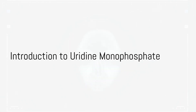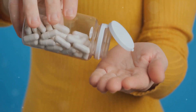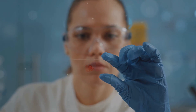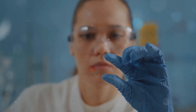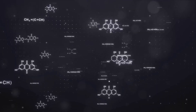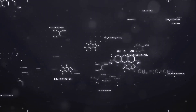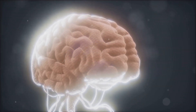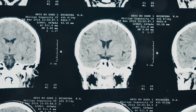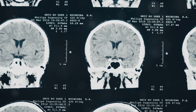Ever wondered if there's a magic pill to enhance your brain function? Enter uridine monophosphate, or UMP for short. This naturally occurring nucleotide has been turning heads in the world of cognitive enhancers. UMP plays a critical role in the synthesis of neural membranes, acting as a precursor to the neurotransmitter acetylcholine and aiding in the formation of RNA. Essentially, it's a key player in keeping your brain healthy and functional. Uridine monophosphate is not a magic pill, but it's a substance your brain naturally craves for optimal function.